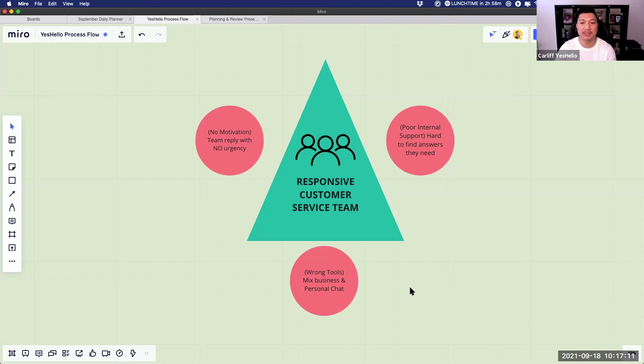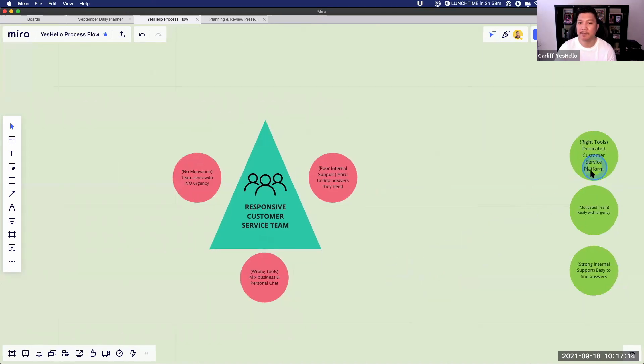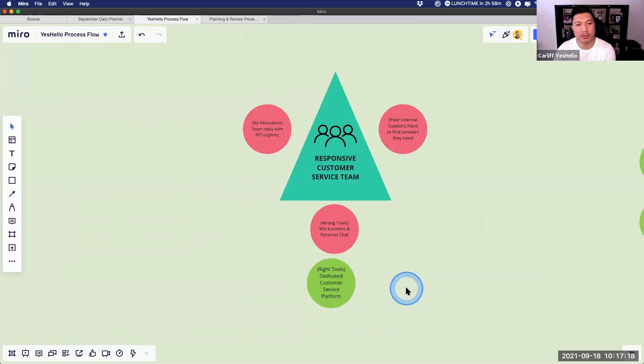The solution is to have the right tools — a dedicated customer service platform. If you have the right tools, number one your customer service team will be more efficient because all the information they need, all the customer names, is right there in one place. You can refer to their email, their details, past history, and set reminders. This increases your team's response rate, making them faster and more efficient.